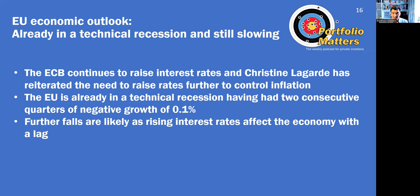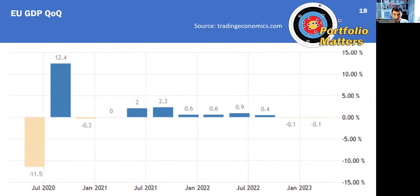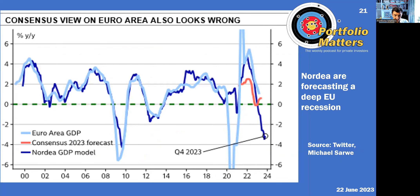Moving on to the EU. The EU is already in a technical recession, having had two quarters of minus 0.1% negative growth. But the ECB is continuing to raise rates and Christine Lagarde has committed to raising them further in the coming months, so it is likely the eurozone will fall further into recession. Despite that, EU unemployment is actually at its lows and labour markets are tight. EU leading indicators continue to fall, and this is the chart which indicates a recession is expected to continue. Nordea are forecasting a deep EU recession in the coming year.